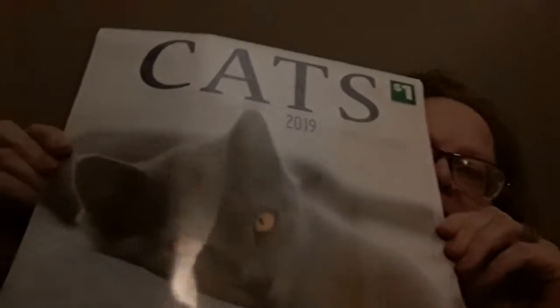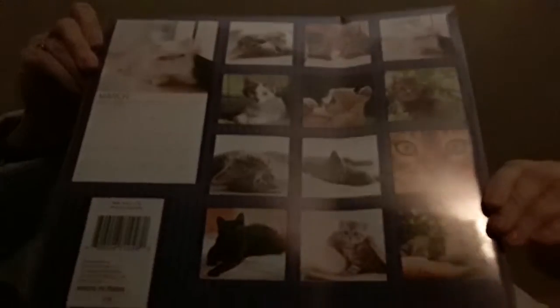They had all their calendars on 70% off. So I got this one — it's a Katz 2019 calendar. That's the front, and that's the back. This was 30 cents.